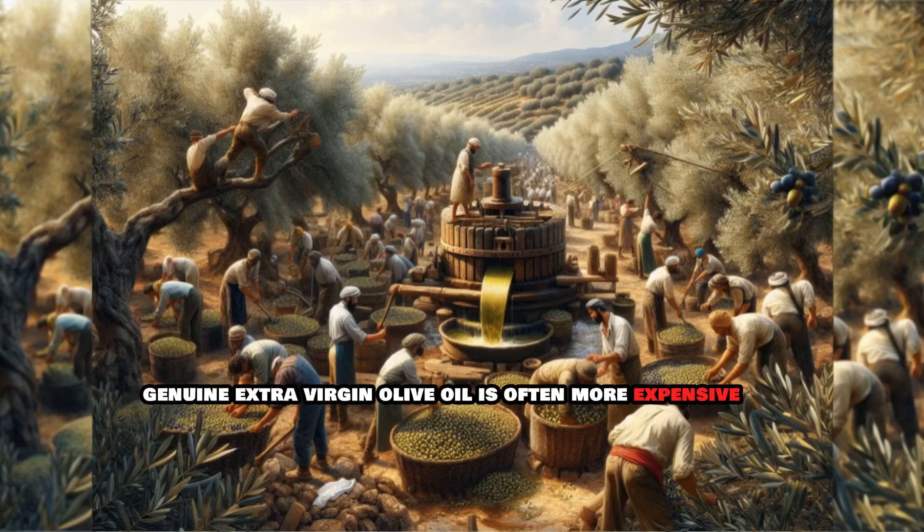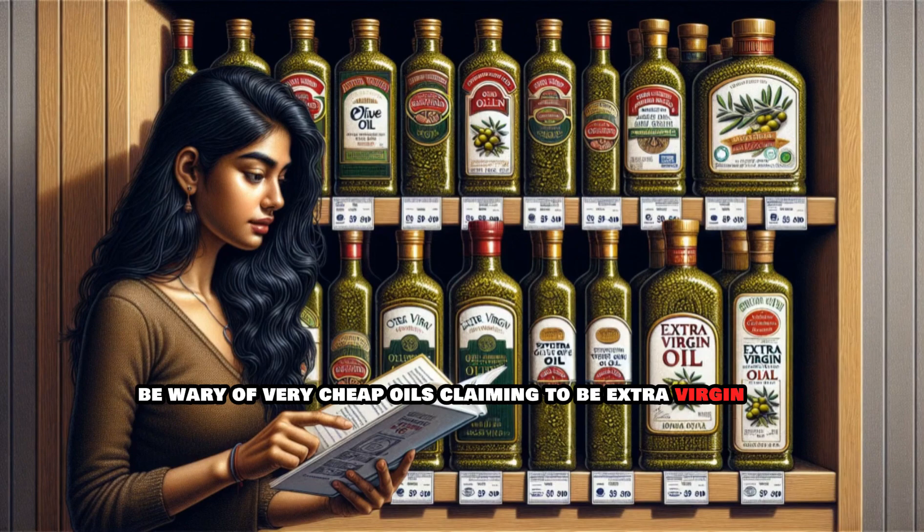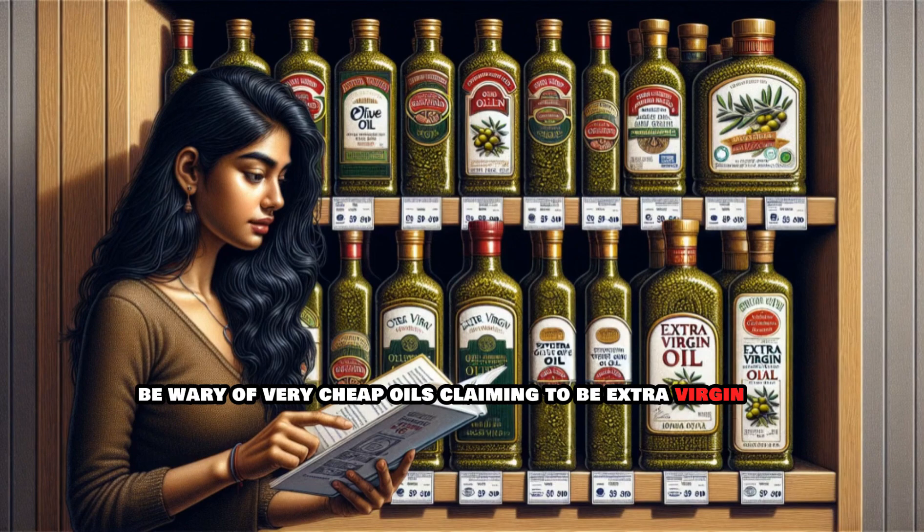Consider the price. Genuine extra virgin olive oil is often more expensive due to the higher quality and production process. Be wary of very cheap oils claiming to be extra virgin.